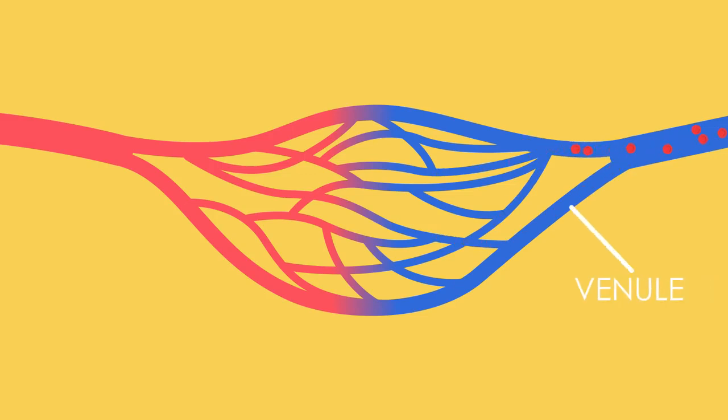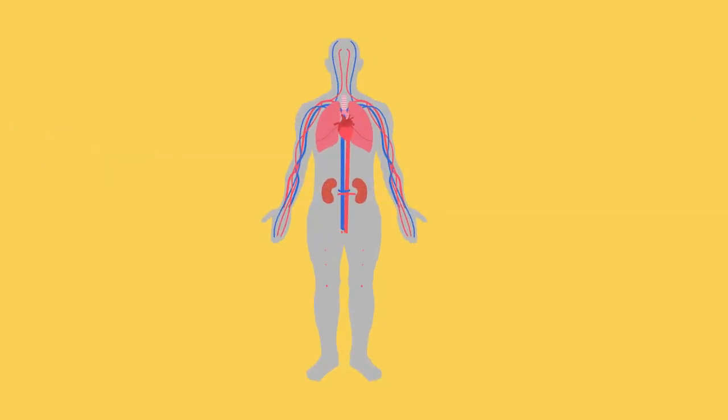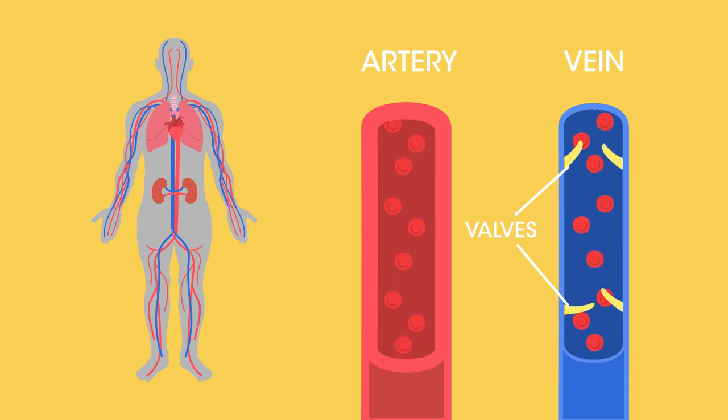Deoxygenated blood then travels away from the capillaries into the venules and then into the veins. Unlike arteries, veins have much thinner walls and valves that prevent deoxygenated blood from flowing backwards.